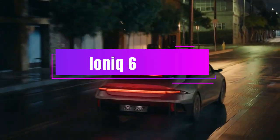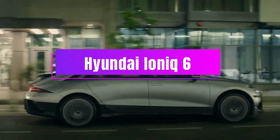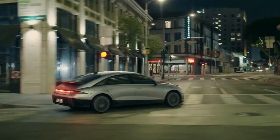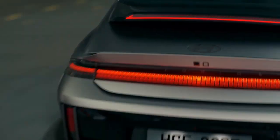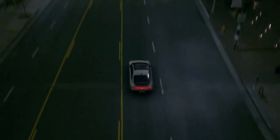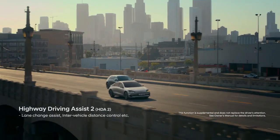The third electric car on my list is the Hyundai Ioniq 6. This is a sleek and sporty electric sedan based on the Hyundai Prophecy Concept car. The Ioniq 6 has a futuristic and aerodynamic design, with pixel-like LED lights, a low roofline, and a long wheelbase.